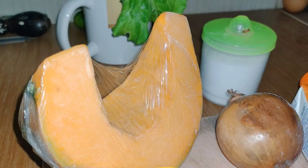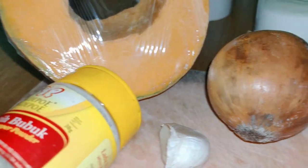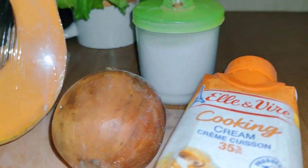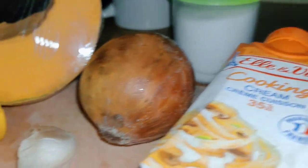For the pumpkin soup we need pumpkin, white pepper powder, fresh cream cooking, onion, and garlic.